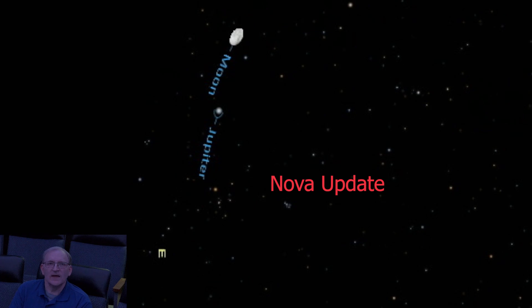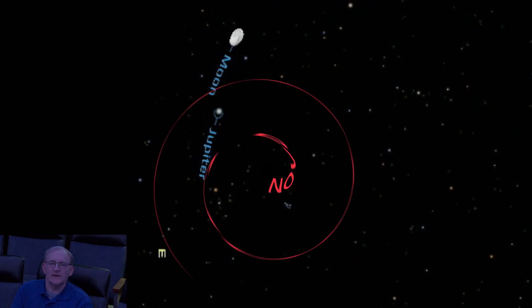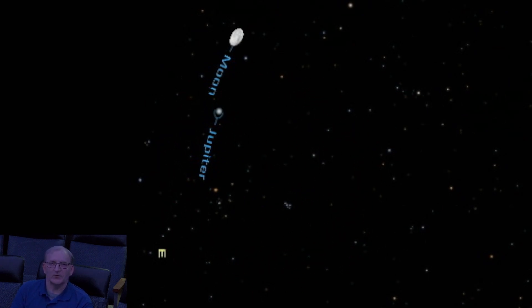One more thing before we end the show: a nova update. We've been talking about this nova since probably April, expecting to see it by the end of September, and that hasn't happened yet. We are still waiting for the nova to explode in brightness. So when it does, you will hear about it — it'll be up on social media and probably on all the news websites. Stay tuned for that and keep your eyes peeled near the constellation of Corona Borealis, the northern crown.